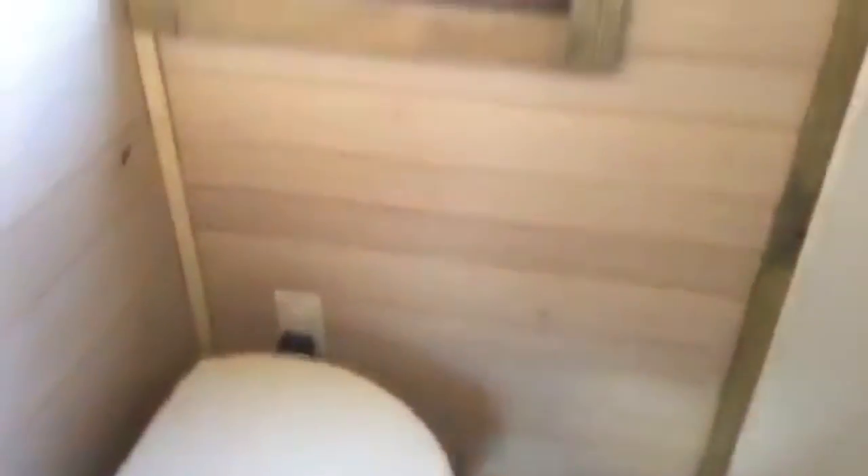There's a composting toilet, so you've got a place to go to the bathroom. There's some nice light in here, and you get a full shower with a nice shower head.